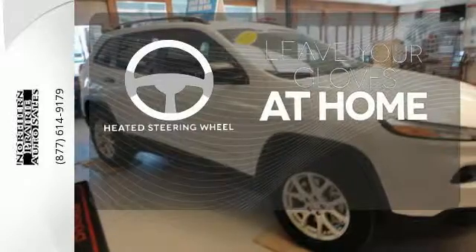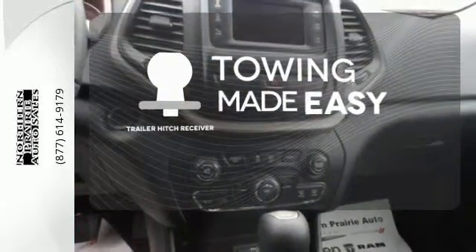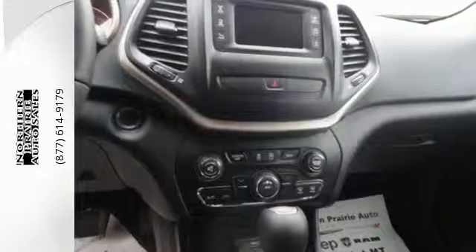Leave your driving gloves at home thanks to the heated steering wheel. The Trailer Hitch receiver is a must-have to tackle any project. Discover the Jeep life when you come check out this Cherokee today.